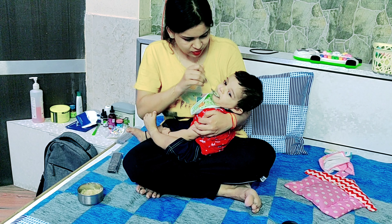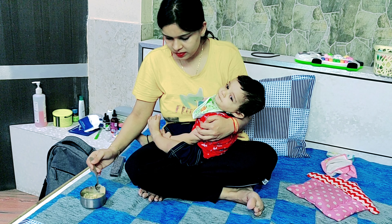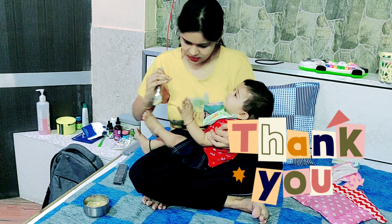I will share this homemade cereal recipe in another video. If you liked my video, please like, share and subscribe to my YouTube channel. Please support us. Thank you guys.